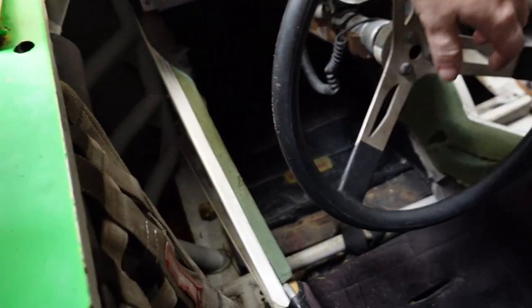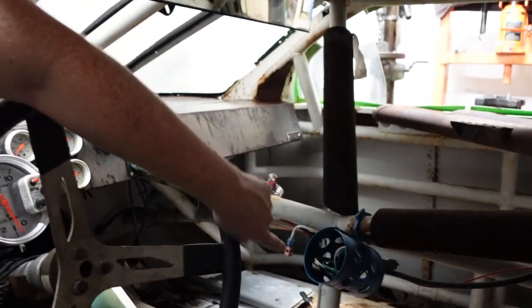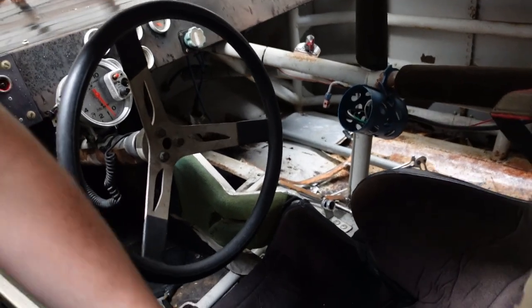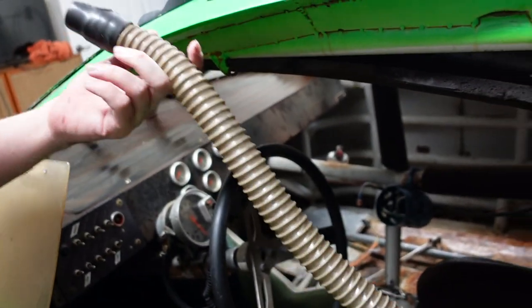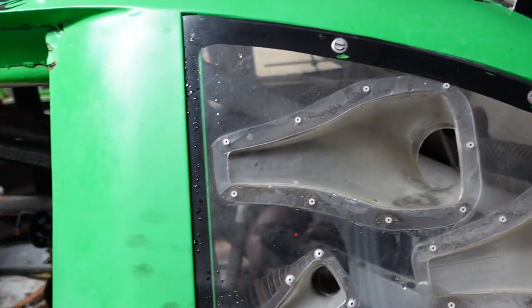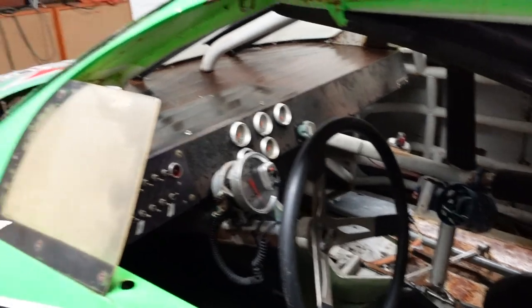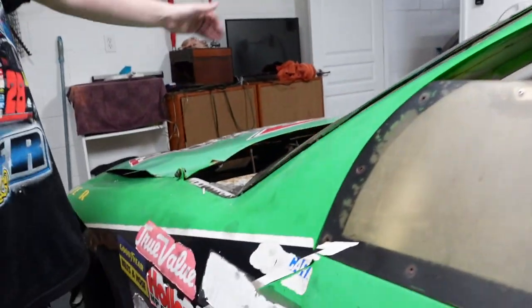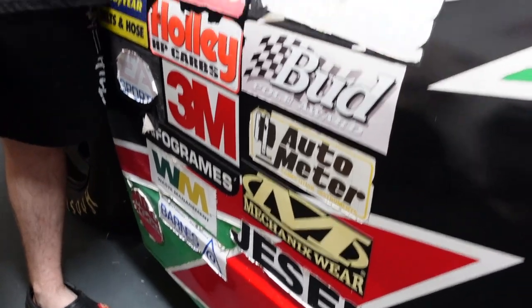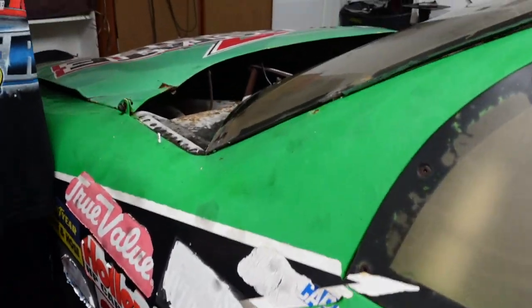We've got all the belts, all the original radio accessories, push-to-pass, all the gauges, tons of switches to have some fun with. The fire suppression system is still in it — you can see all the little nozzles. There's a radio box with all the hookups, all the cooling hoses they would have used to cool the driver down, and a quick-release steering wheel. Essentially everything aside from the motor, clutch setup, and transmission is here.